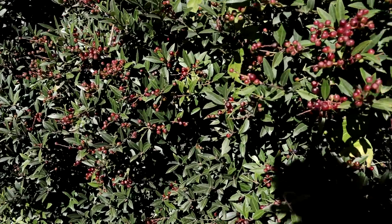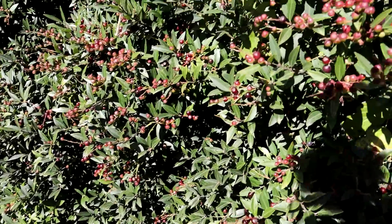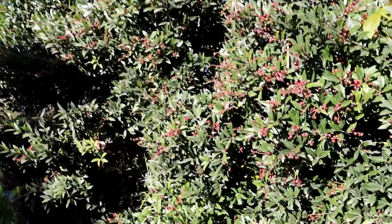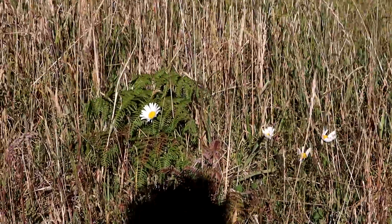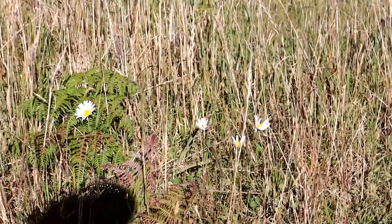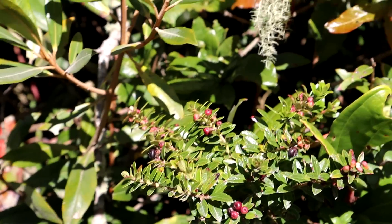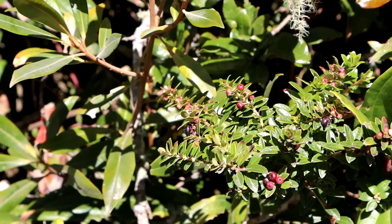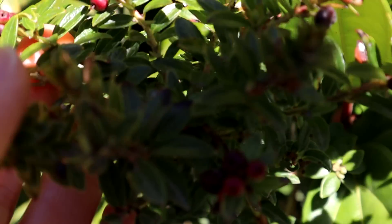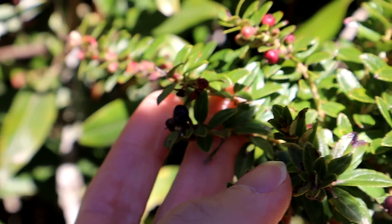Thanks for showing this to me, Mark. We've also got some daisies growing here, which I've been told only grow up this high in the mountains. And this here is a look-alike to those blueberries — you can see the leaves are quite different, but the fruit looks pretty similar.